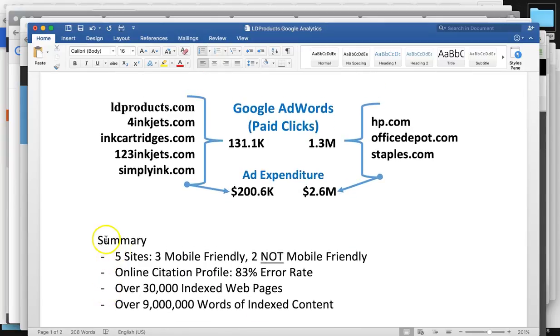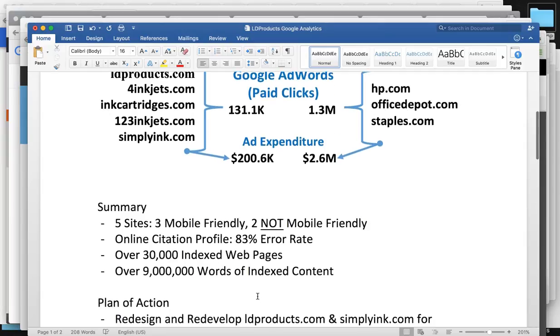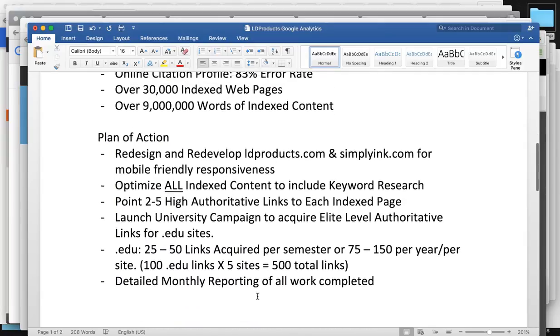Some quick summary: you have five websites — three are mobile friendly and two are not. The online citation profile has an 83% error rate for your citations — Yelp, Facebook, and all that. You have over 30,000 index pages across all your sites, and over 9 million words of index content that needs to be optimized. A lot going on with your business.